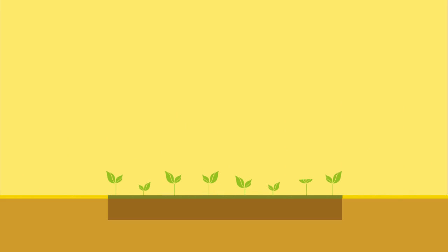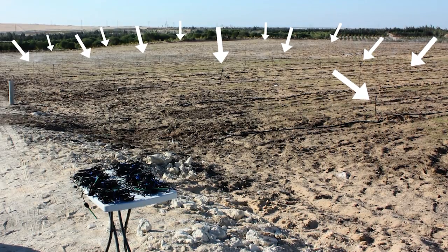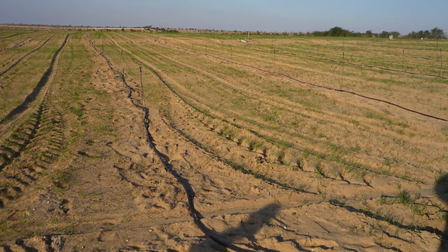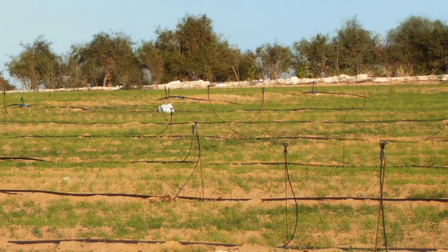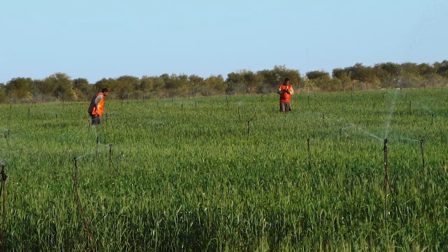Turning desert into fertile soil, the compound is applied with sprinklers to spread irrigation water across the affected land. The water creates a 40 to 60 centimeter deep layer, which retains the water like a sponge.